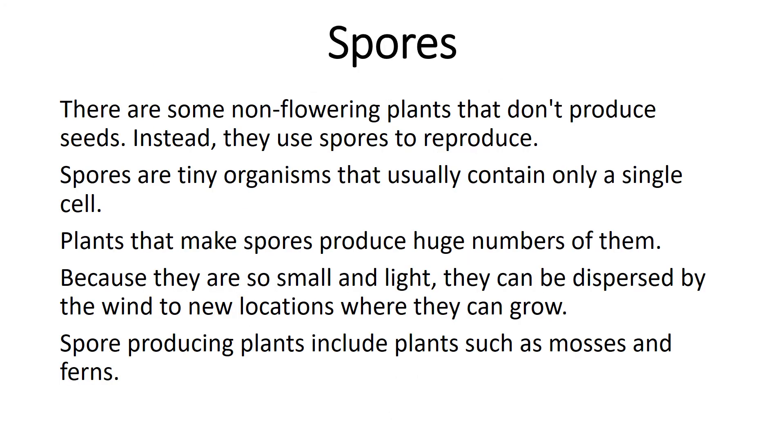Spores. There are some non-flowering plants that don't produce seeds. Instead, they use spores to reproduce. Spores are tiny organisms that usually contain only a single cell. Plants that make spores produce huge numbers of them. Because they are so small and light, they can be dispersed by the wind to new locations where they can grow. Spore-producing plants include plants such as mosses and ferns.